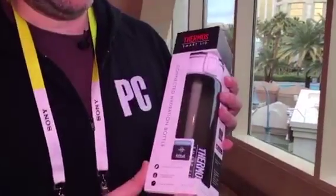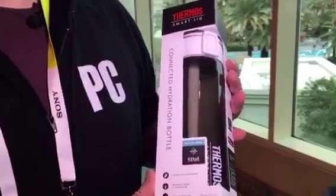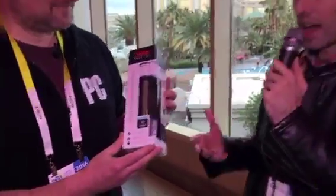We have something else — I am holding a Thermos brand Smart Lid. It's a connected hydration bottle. Why on earth does anyone need a connected hydration bottle? Some people really want to know how much water they take in, what temperature their water is at. It works with the Fitbit app, so assumedly it will work with the Fitbit Blaze. It's a peripheral.